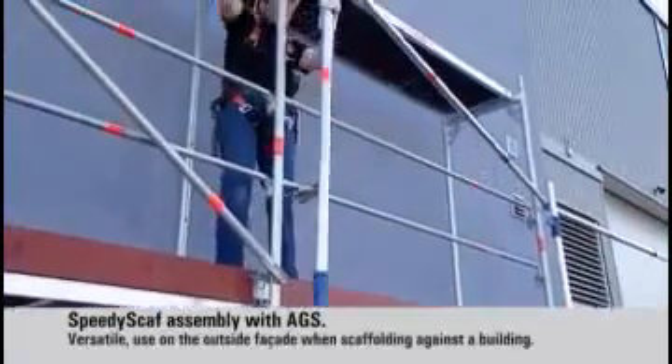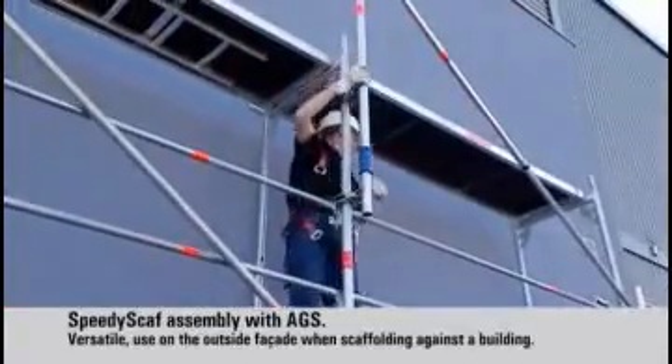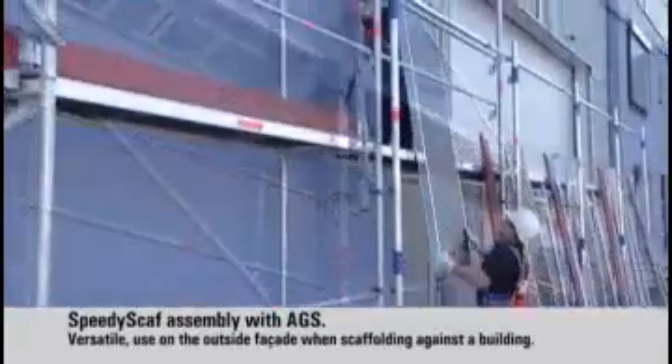Once a bay has been completed and secured by fitting of the permanent handrails, the advance guardrail post of the system is simply moved upwards.